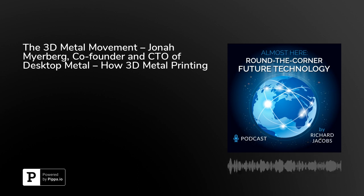You have been listening to Almost Here, a round-the-corner future technology podcast with Richard Jacobs. Subscribe to this podcast to review and discover more future technologies poised to transform our lives for better or worse, such as Bitcoin, artificial intelligence, 3D printing, blockchain, virtual reality, and more.